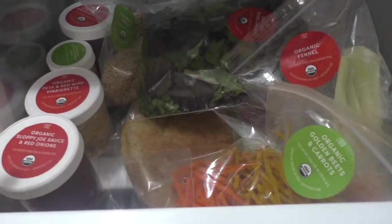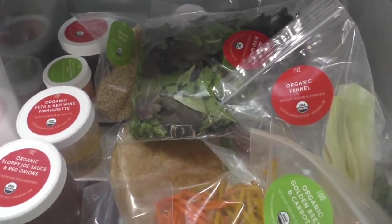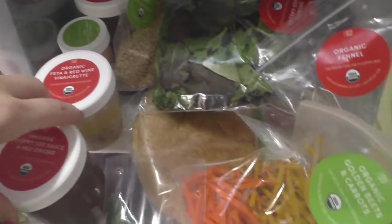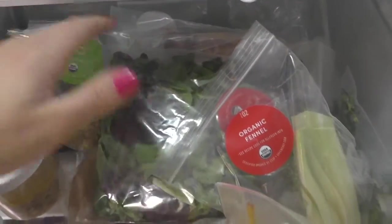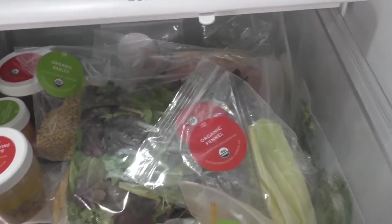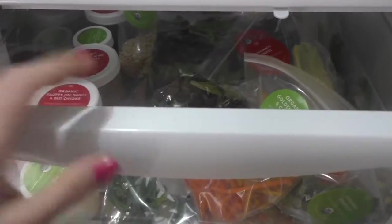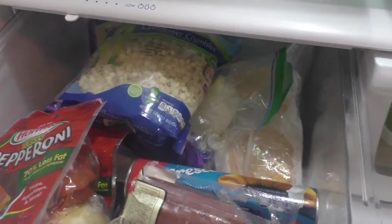With Green Chef, everything I need for each meal comes with a recipe card. I've been doing it for over a year and a half and I love the service. You can see how convenient it is — everything is labeled, I know what to do, and each meal takes 30 to 45 minutes to prepare. We just love it.